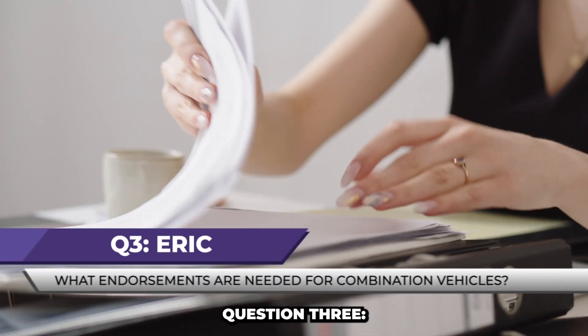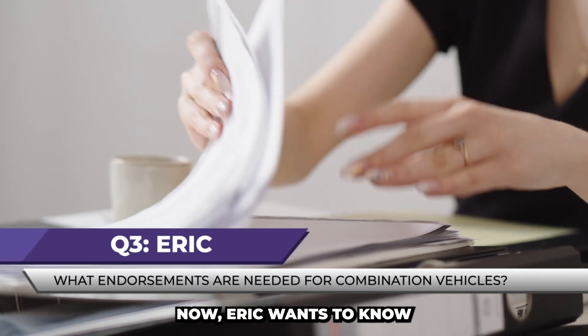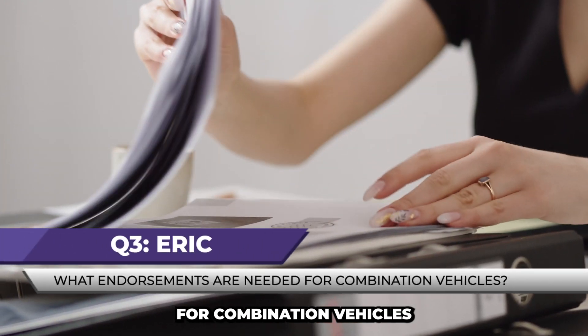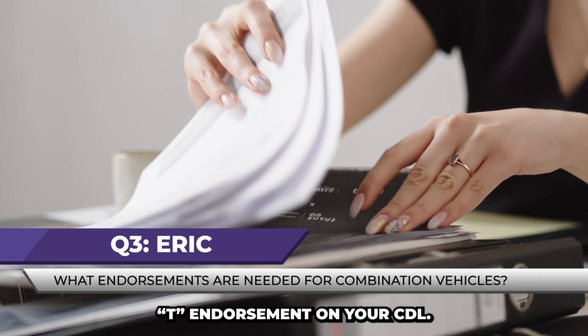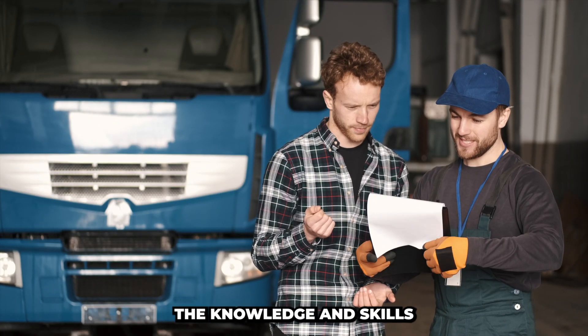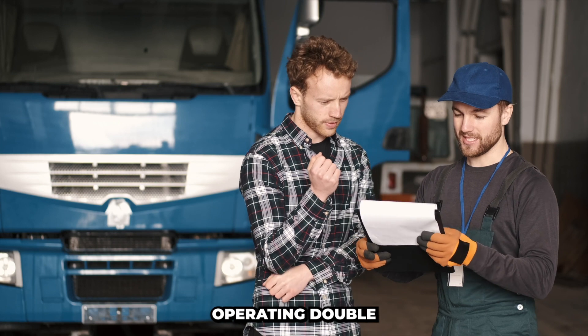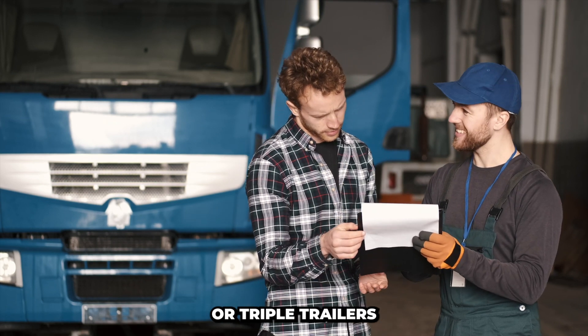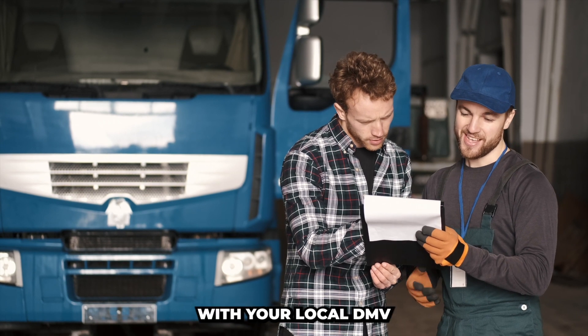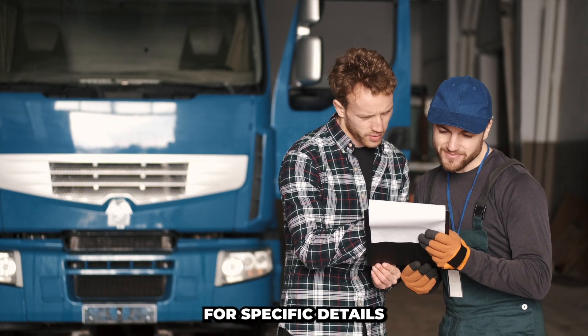Question 3. Now, Eric wants to know: What endorsements are needed for combination vehicles? To operate combination vehicles, you typically need the T endorsement on your CDL. This indicates that you have the knowledge and skills necessary for safely operating double or triple trailers. Some states might have additional requirements, so it's essential to check with your local DMV for specific details.